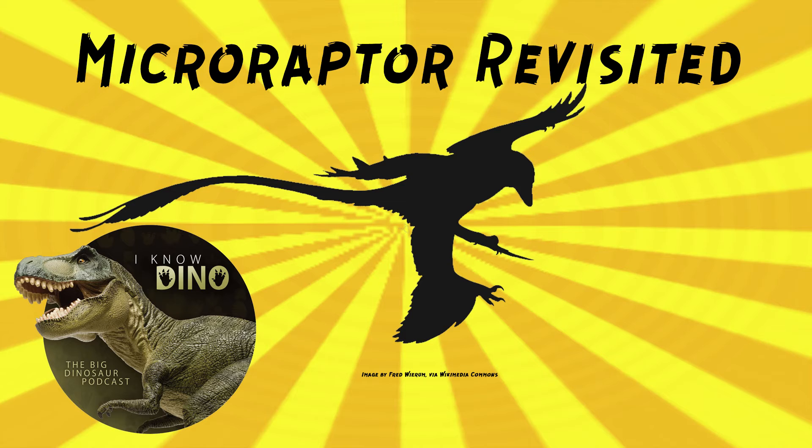Many Microraptor specimens are preserved in slabs and counter slabs, and there are over 300 specimens known, so we know a lot about this dinosaur. It was an opportunistic predator that went after fish, lizards, birds, and mammals — we know that for sure because there's an example of each one in gut contents. So it probably had a generalist diet. What's unclear is whether it was a hunter or scavenger, though most meat-eating animals will do both.